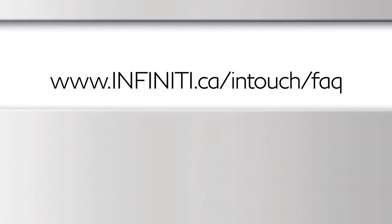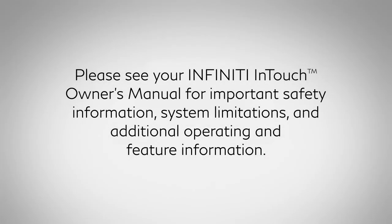For frequently asked questions, please visit this website. Please see your Infinity InTouch Owner's Manual for important safety information, system limitations, and additional operating and feature information.